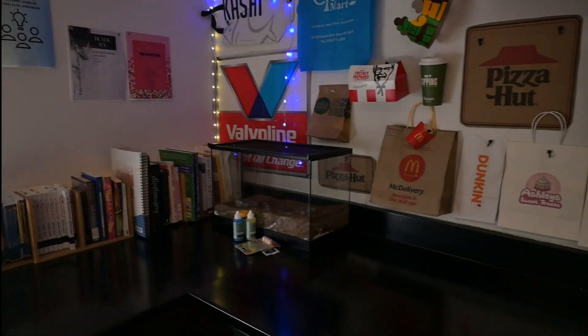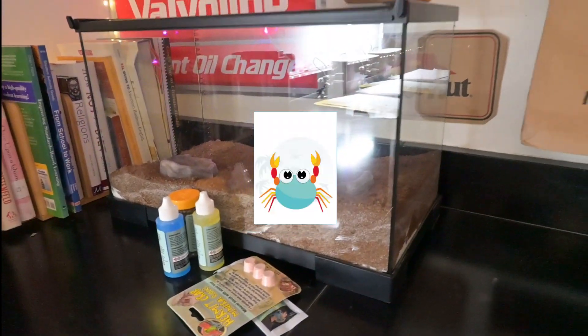We didn't get our hermit crab just yet — there's our hermit crab home. And then you'll see we are brainstorming for our entrepreneurship class.